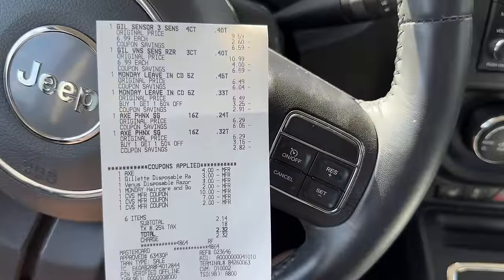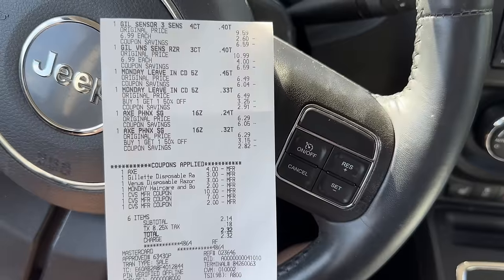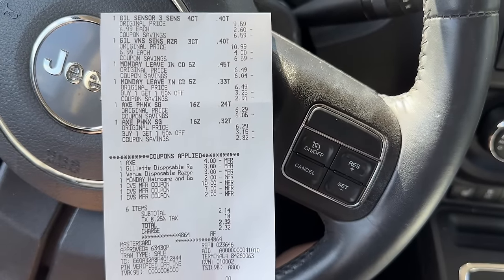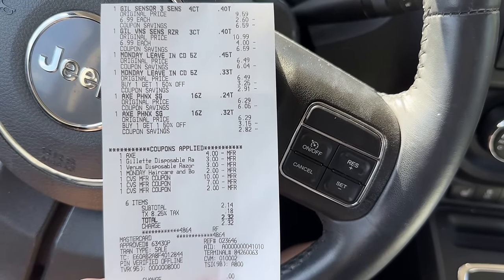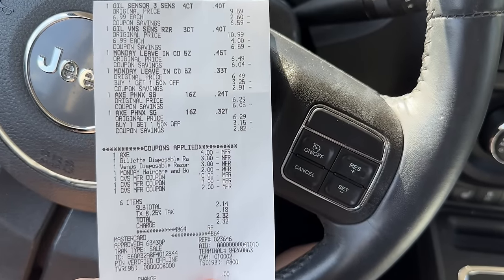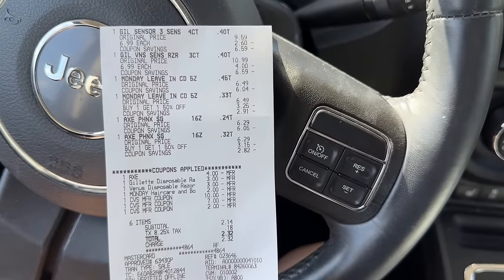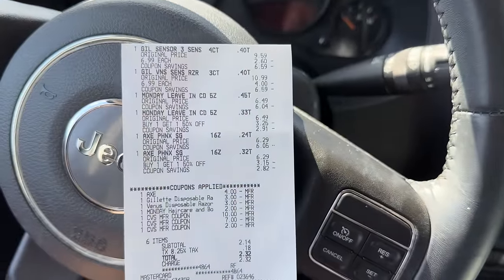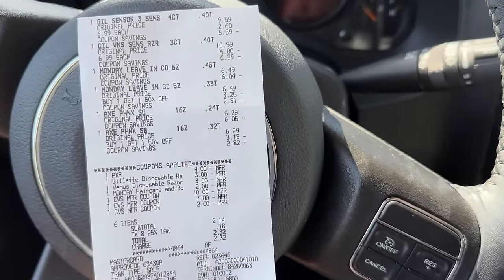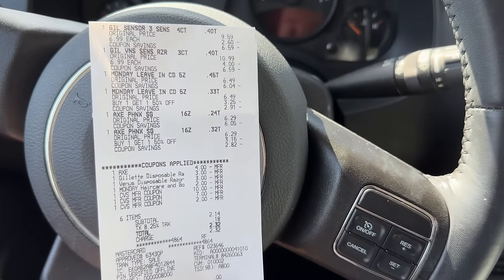Next I did the transaction with Gillette and Venus razors, the Monday leave-in conditioner, and Axe Body Wash. The $4-off-2 for Axe came off, and the two $3 digitals for Gillette and Venus, plus the $2-off-2 for Monday hair care. I used $19 in extra care bucks and had about a $2 cash subtotal — $21 out of pocket — but got back $13 in extra bucks ($6 for Gillette/Venus disposables, $4 for Monday, $3 for Axe), making this transaction cost just $8.